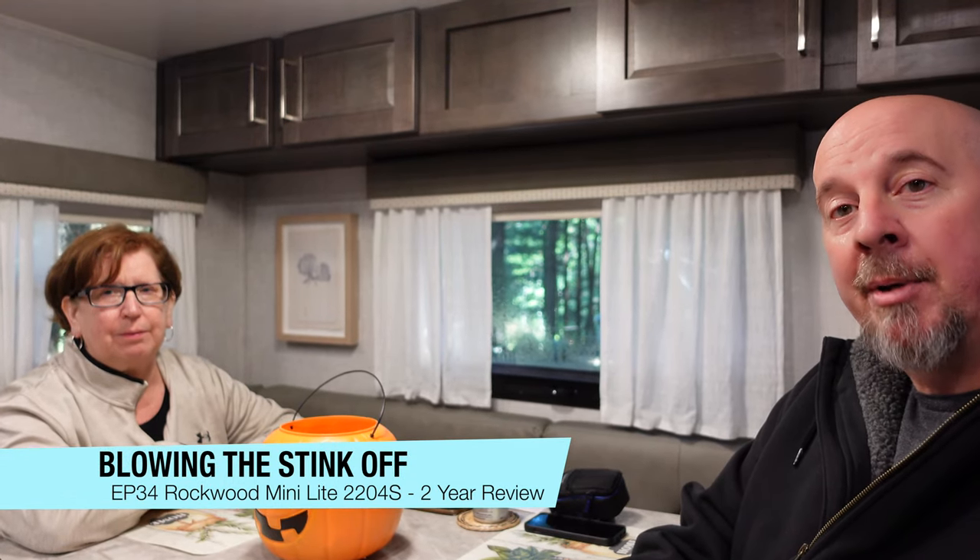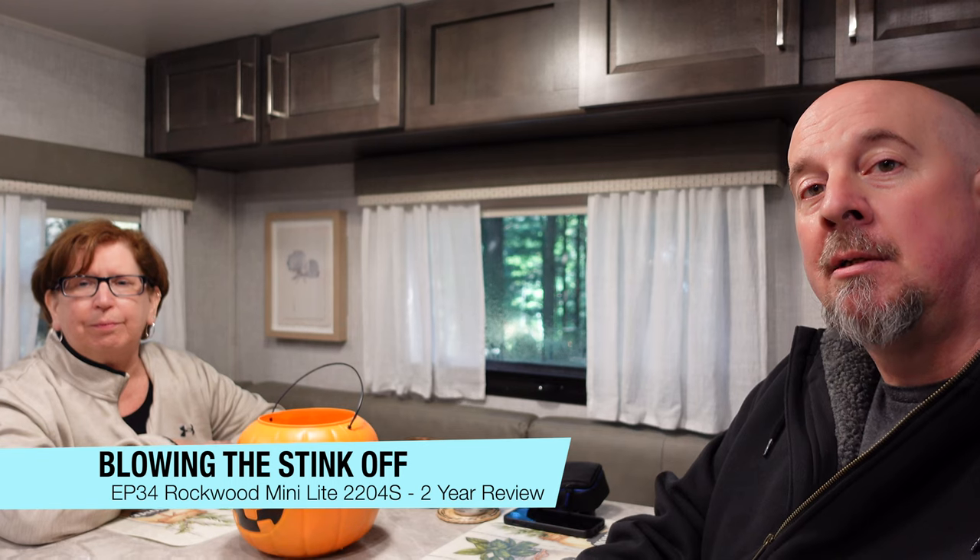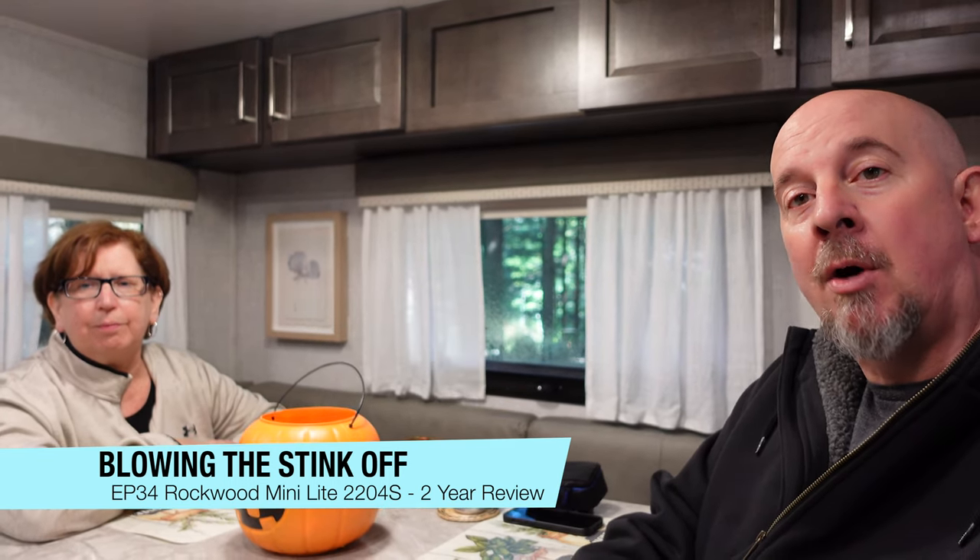Hey everybody, this is Joe and Helen from Blowing the Stink Off. We've been in our camper now for about two full seasons of camping time and we wanted to go over a few of the things that we found that we really like about our 2021 Rockwood Mini Lite 2204S camper. It's a 24-foot long camper with twin beds. We're going to go over a few of the things that we like and some of the things that we don't like after being on quite a few camping trips with it.